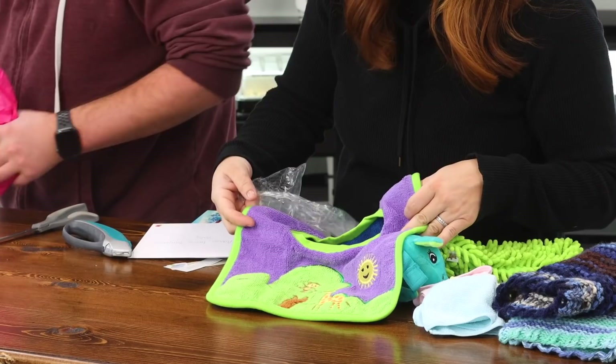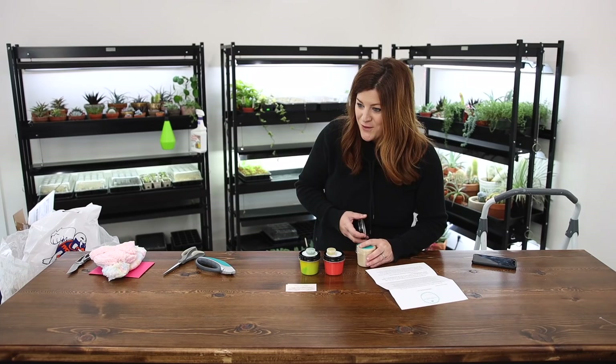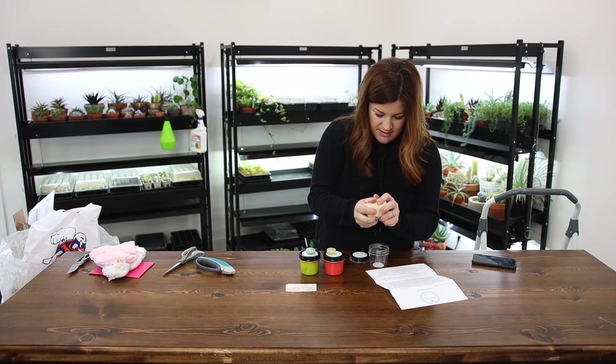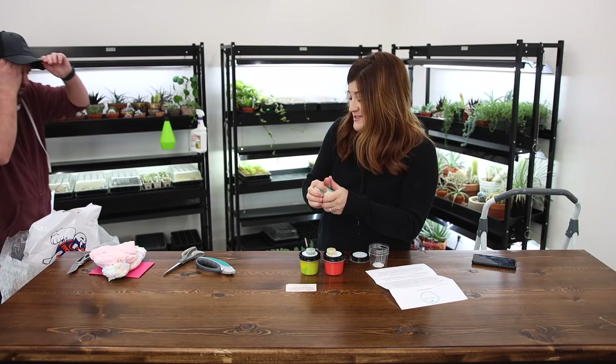LittleBittyDelights.com — Cordelia. Isn't that what Anne of Green Gables wanted to be called? This is like aromatherapy Play-Doh — I've never heard of that before. So this one is lemongrass, rosemary, and eucalyptus. Oh my goodness — that's cool. This is adult Play-Doh right here. I love it.